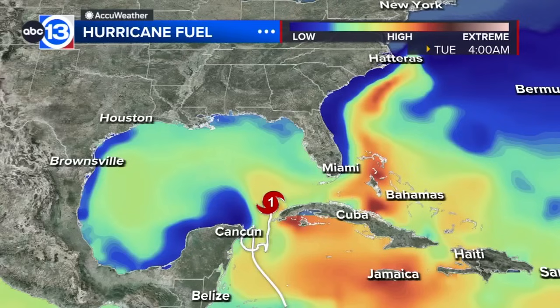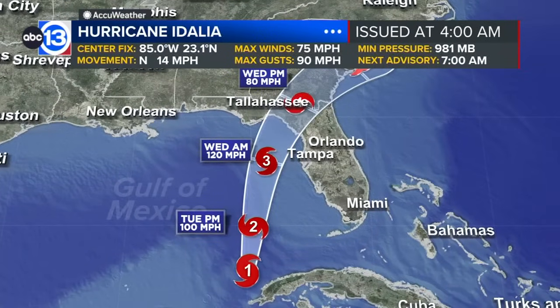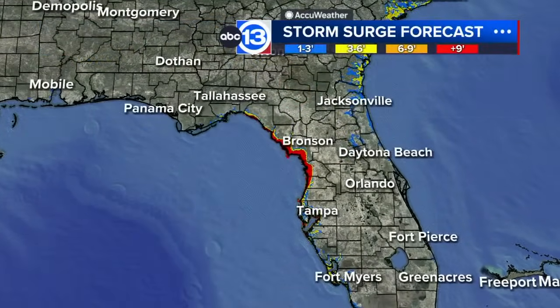Right now a category one hurricane, but this is the fuel that it has to work with — water temperatures between 82 to 86 degrees. It's going to encounter this little loop current here in the Gulf of Mexico, where tropical cyclones that enter this part of the Gulf have had a tendency to rapidly intensify. We can see that with this current forecast from the National Hurricane Center: by this evening it could be upgraded to a category two hurricane, and by tomorrow morning we're talking about wind speeds of 120 miles per hour. This would become a major hurricane on its approach toward the big bend of Florida.